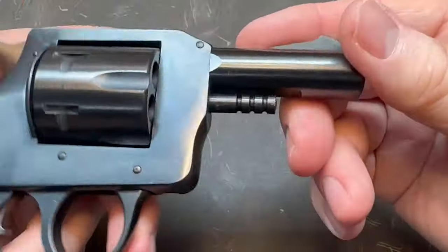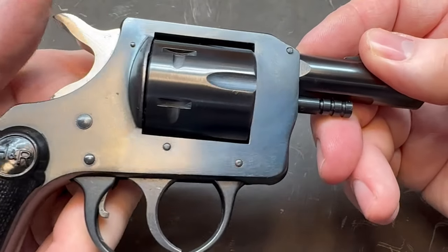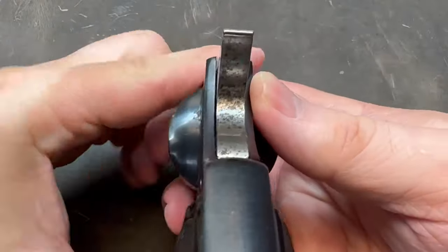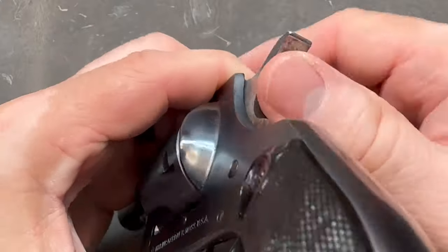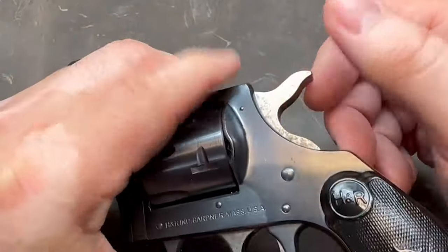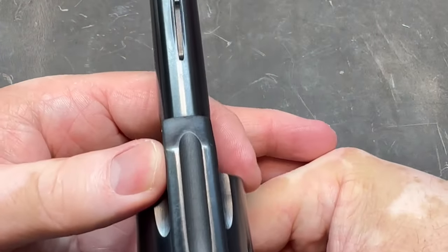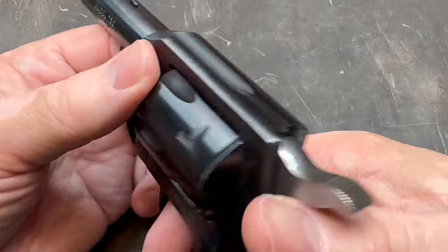It's not Smith & Wesson quality, but I'm telling you guys, these are nice little good-shooting revolvers. Someone who had this before me let a little bit of corrosion develop. I need to try to clean that up. The first thing I always do when I get a new weapon is keep it oiled — keep some Ballistol or Rem Oil on it to try to keep that corrosion from growing.